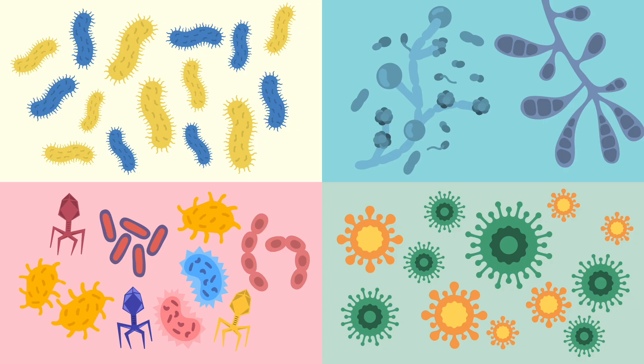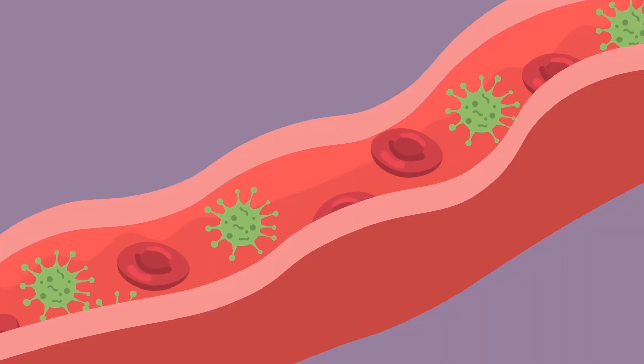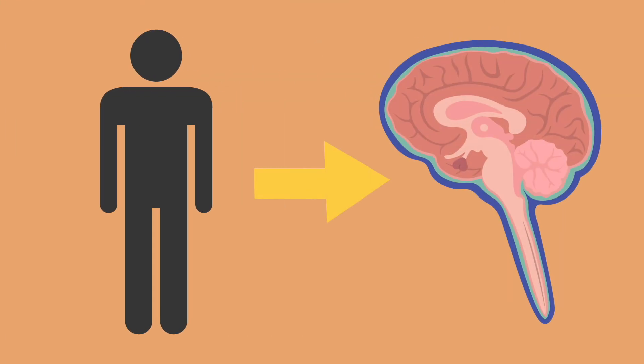These pathogens can enter the body through various means, including respiratory droplets, the bloodstream, or through direct contact with contaminated surfaces or sources. Once in the body, they can travel to the meninges and invade the subarachnoid space.